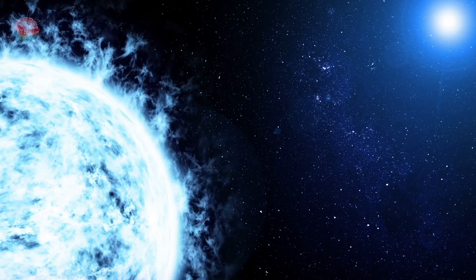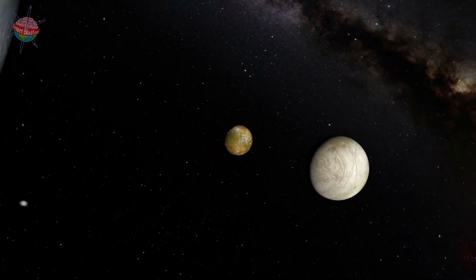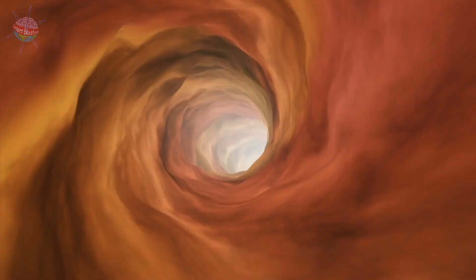The gas planets are much larger than the rocky planets and also have more moons. Greedy Jupiter has over 60 moons. Jupiter is famous for its red spot, which is actually a huge storm that never stops swirling around.